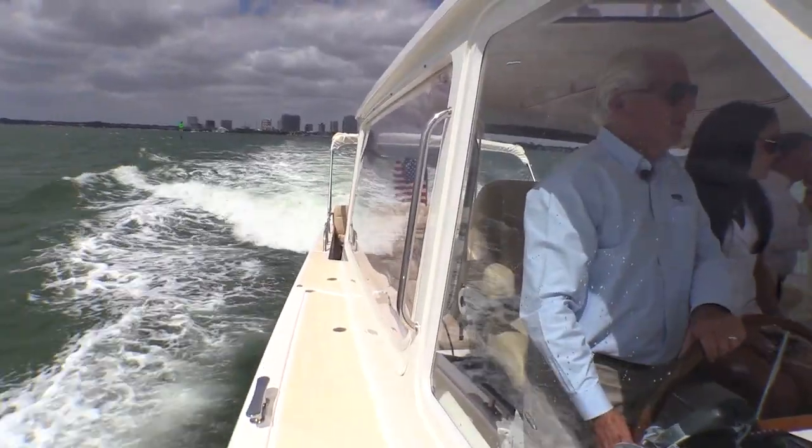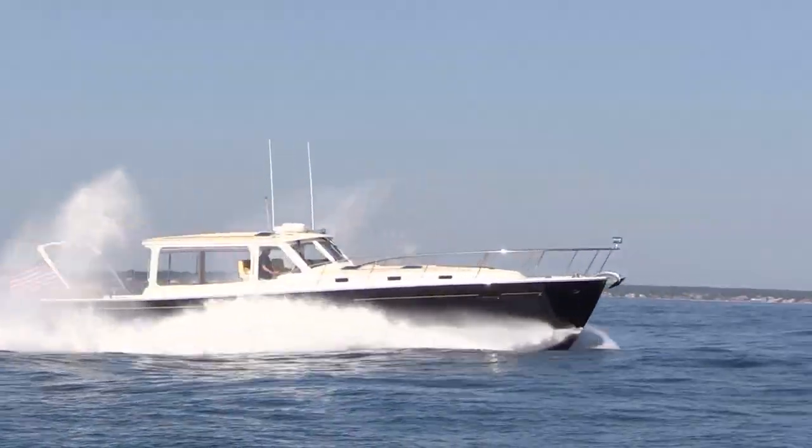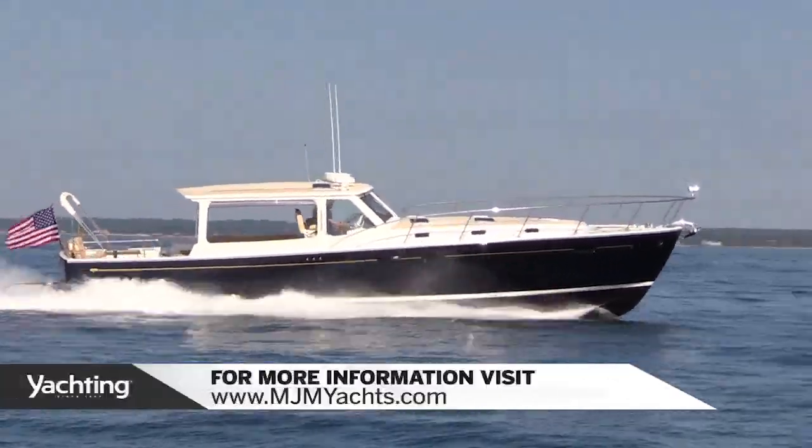Yachting Magazine agrees: the 50Z and 40Z put fun and family at the forefront.